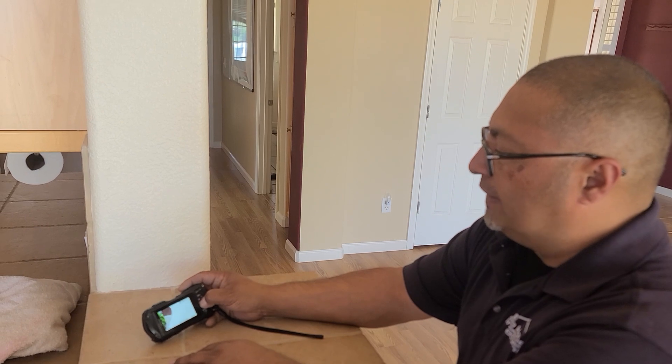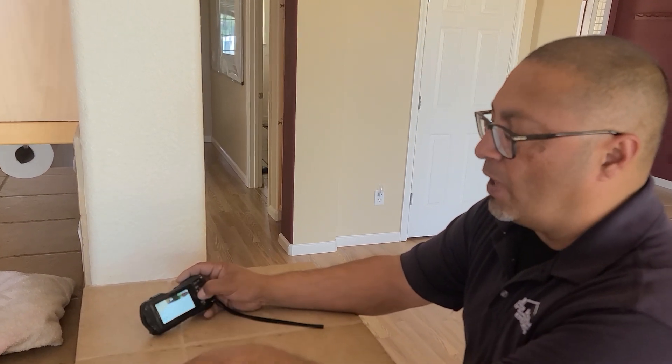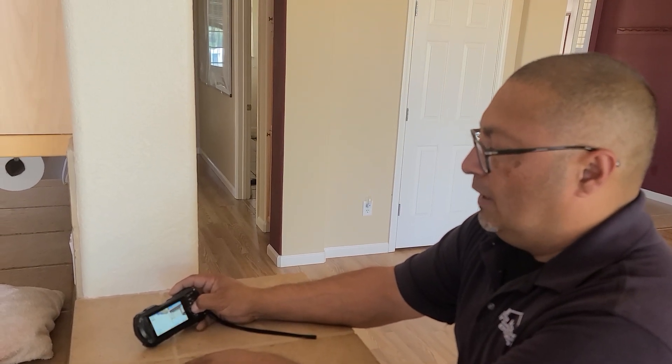That's going to be it. There's also a little bit of spalling in front of the single-car garage slab — two small areas there. Just get after it and seal it up.